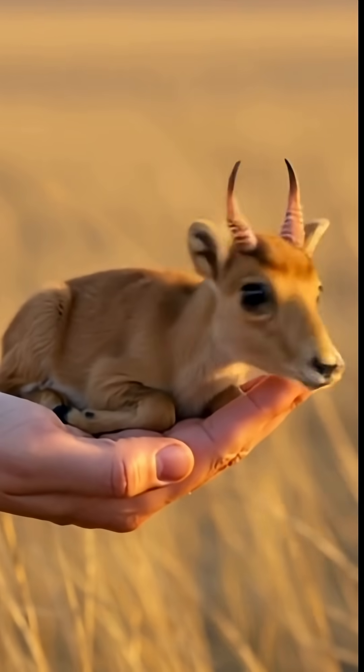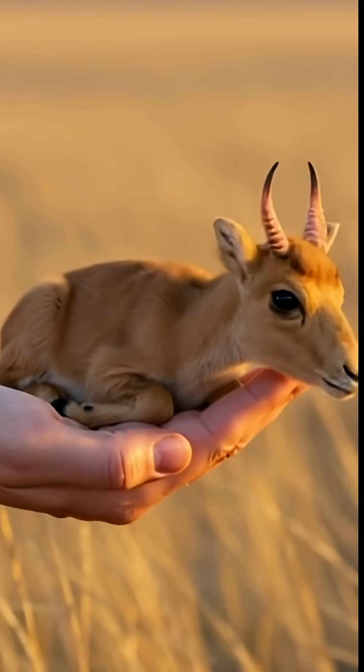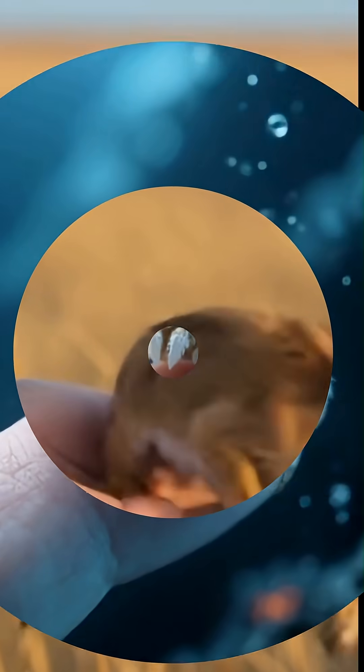That odd, flexible snout isn't just for show. The saiga antelope uses it as a natural air filter, warming cold air in winter and filtering dust during the summer steppe storms.